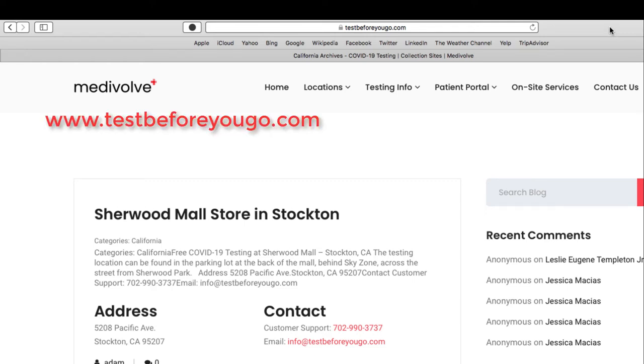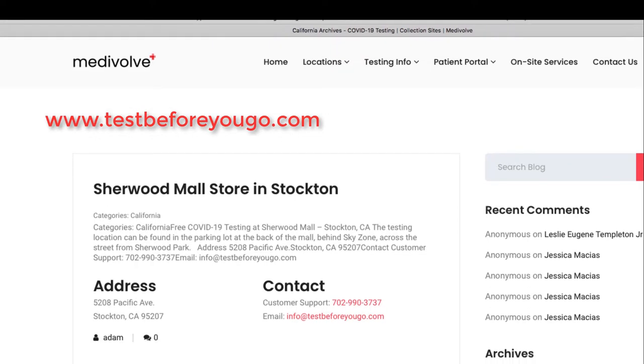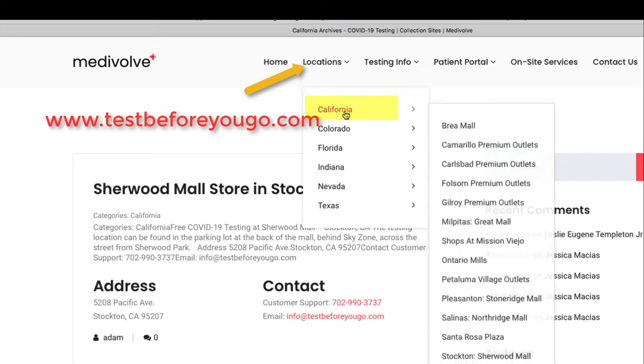All right, so I'm going to show you how to make an appointment to do a COVID test at the closest location to Saddleback College, which is at the Mission Viejo Shops. That is run by Medevolved, and the website is testbeforeyougo.com. If you go to that website and you click on California,